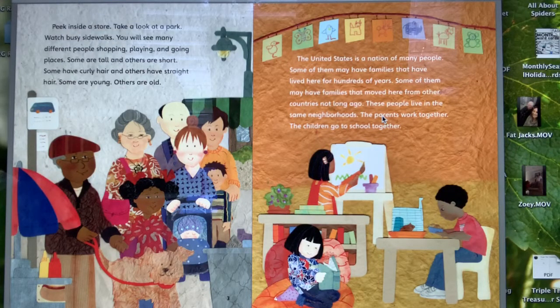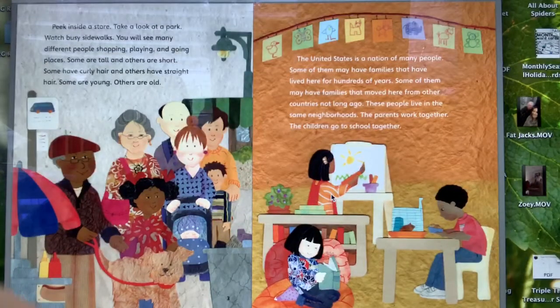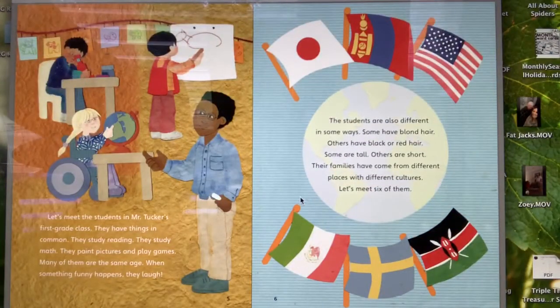Some of them may have families that have lived here for hundreds of years. Some of them may have families that moved here from other countries not long ago. These people live in the same neighborhoods. The parents work together. The children go to school together. Let's meet the students in Mr. Tucker's first grade class.